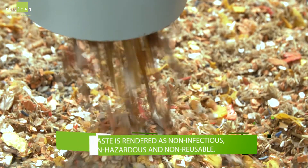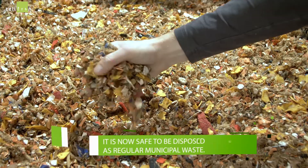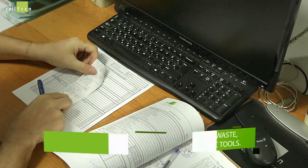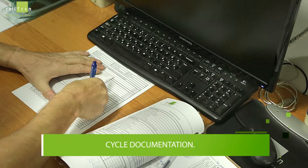non-hazardous, and non-reusable. It is now safe to be disposed of as regular municipal waste. Perfect shredding results from normal waste, glassware, hard textiles, and hard plastic tools. The cycle is documented throughout the entire process.